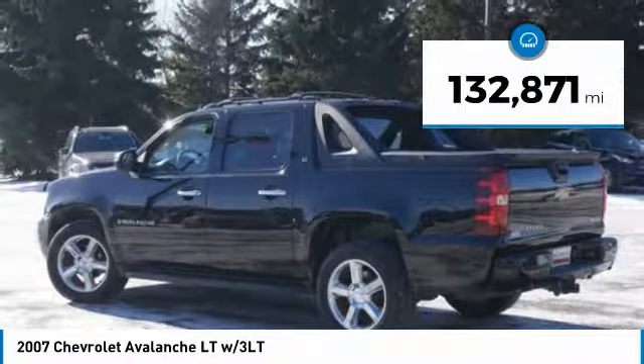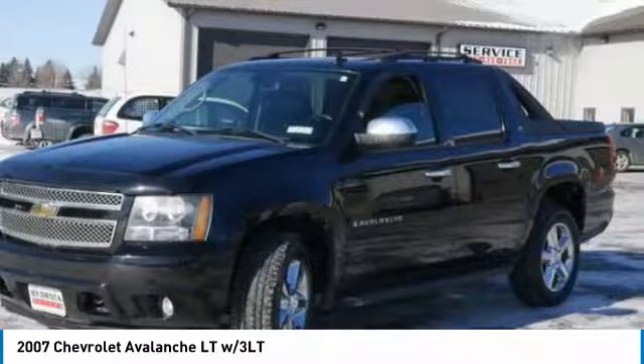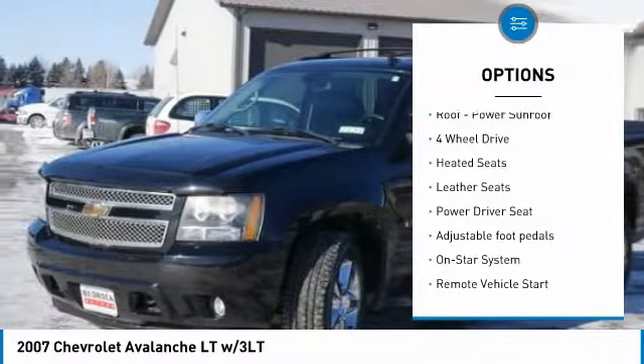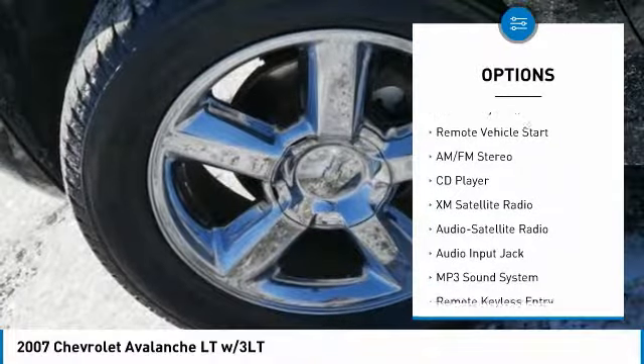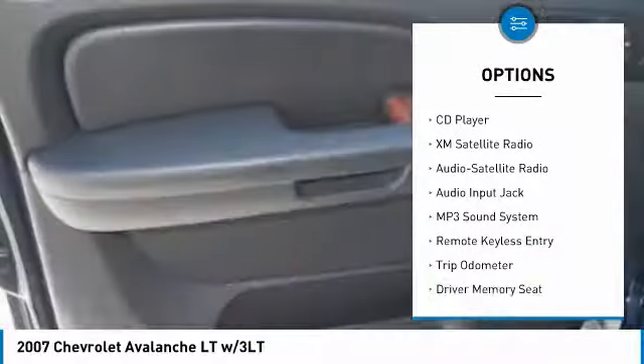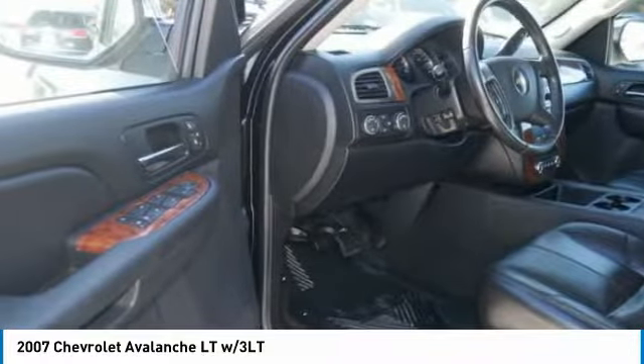This vehicle has less than 135,000 miles. Here are some of this vehicle's great options: XM satellite radio, four-wheel drive, heated seats, running boards, anti-lock braking system, traction control, air conditioning, power steering, HomeLink garage door opener, and remote vehicle start.